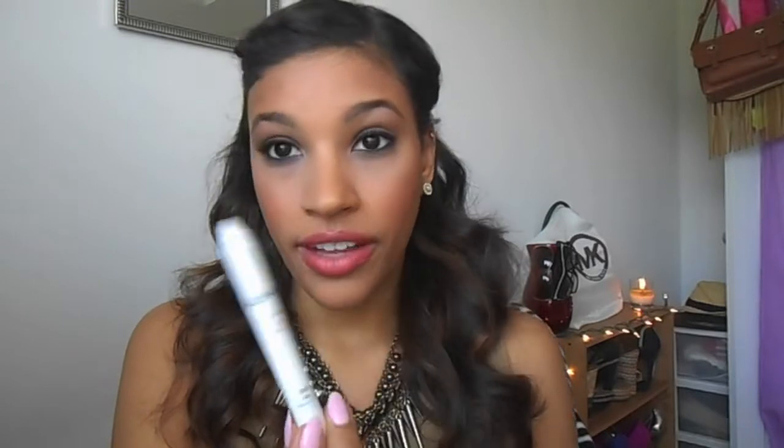The next one is also a pencil and I feel like it's kind of a necessity for everyone — the NYX Jumbo Pencil in Milk. I don't necessarily use this as eyeliner on my waterline because I don't think white is a good color for my waterline; I prefer more nude colors. But this is a great pencil to use as a base for eyeshadow when you're doing a really colorful look. It keeps your eyeshadow on and really makes your colors pop, which is why this is a must have in your collection.